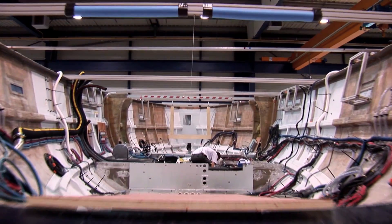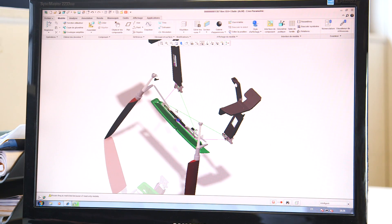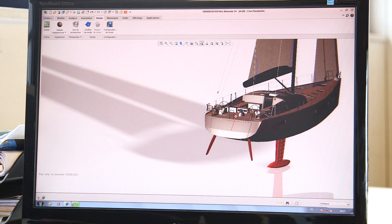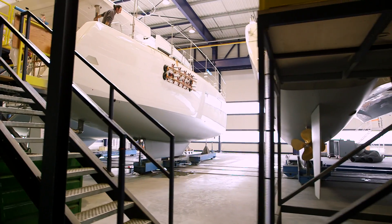During construction, all the wires were coming out. How can the guys find the right wire and go to the right place? It's really, really impressive. And at the end, you just push a button and it works. With all the PTC Creo products and also PTC Windchill, we improve all our productivity. We reduce the cycle of development by six months.